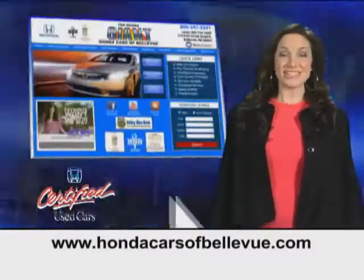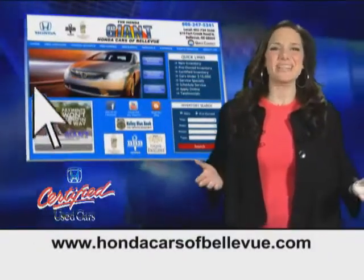Thanks, Brian. And for Nebraska's largest selection of certified pre-owned Hondas, go to hondacarsatbellevue.com.